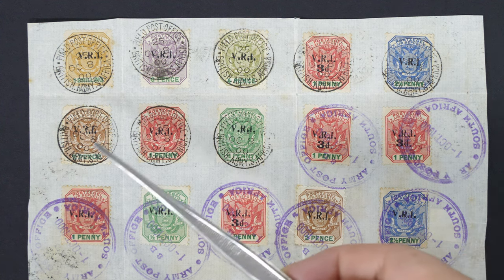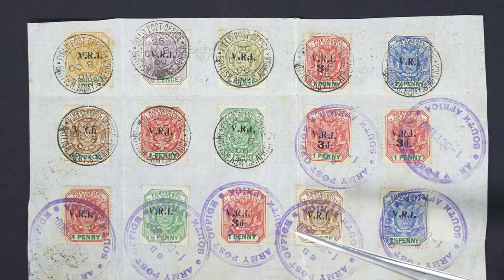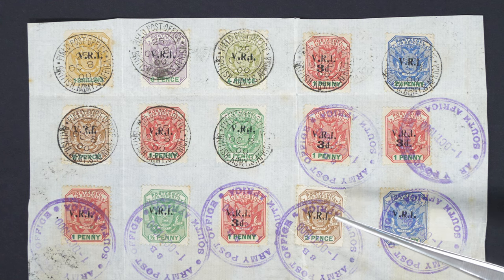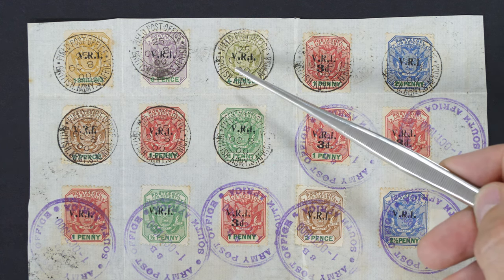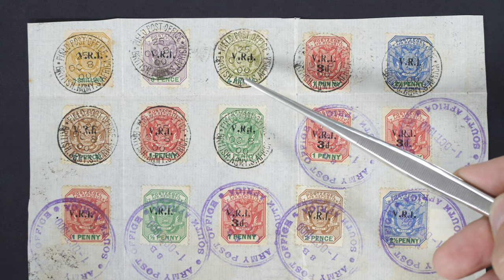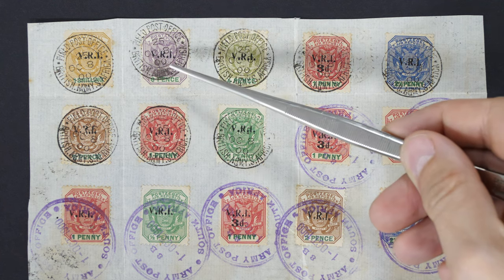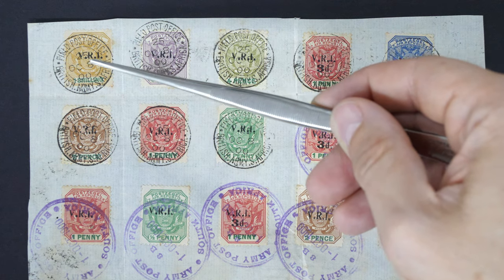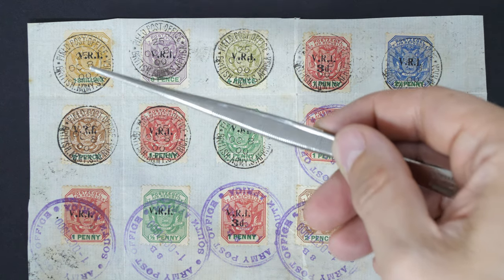Then the fourpenny, of which only 118 were printed; the fourpence of which only 64 were printed; the sixpence of which only 61 were printed; and the shilling of which only 36 stamps ever existed.